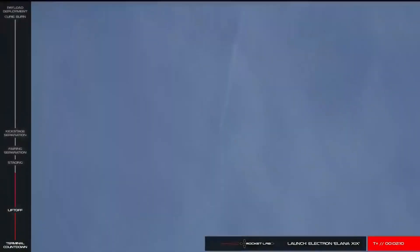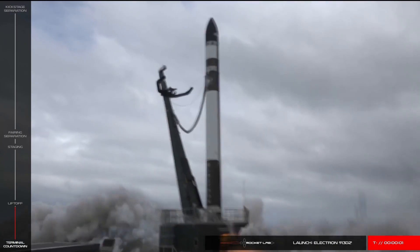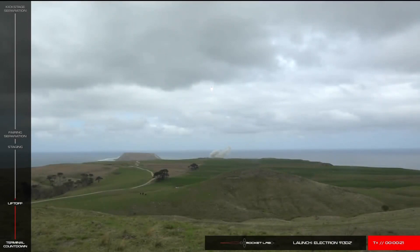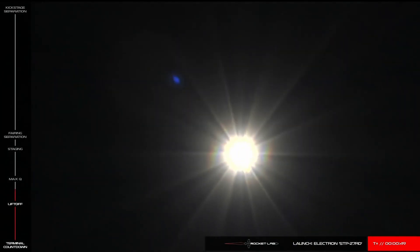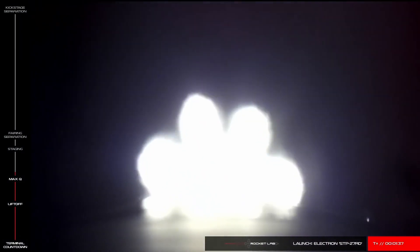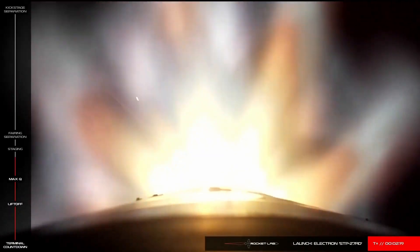Launch 4 was significant as it was Rocket Lab's first launch with NASA as a customer. Next came 'Two Thumbs Up,' launching from LC1 on 28th March 2019, carrying a single satellite — R3D2, the Radio Frequency Risk Reduction Deployment Demonstration for DARPA, the American Advanced Technologies Department. Launch number 6 was 'This Is A Funny Looking Cactus,' launching 5th May 2019 from LC1, part of the United States Air Force RALI — Rapid Agile Launch Initiative — and was Rocket Lab's heaviest payload to date, weighing 180 kilograms or 400 pounds.